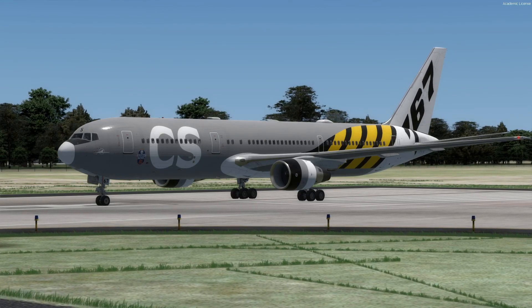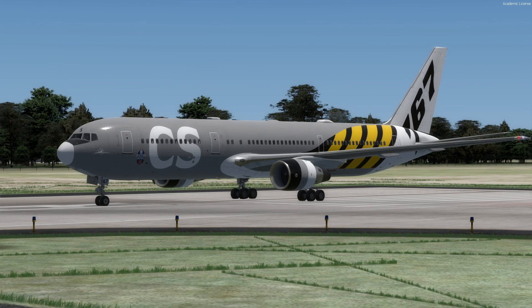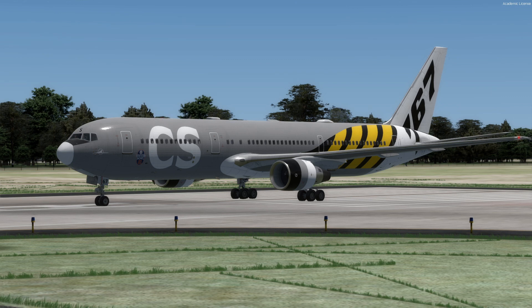What is up everybody, hope y'all are doing good. Welcome to the first look at the Captain Sim 767-300. I think this is considered their Captain Two product. Captain Sim is where I got my first ever payware aircraft back in the day.